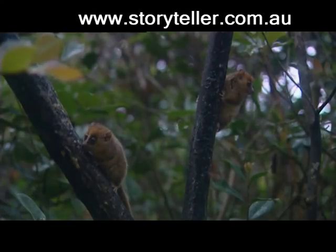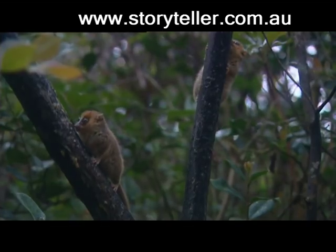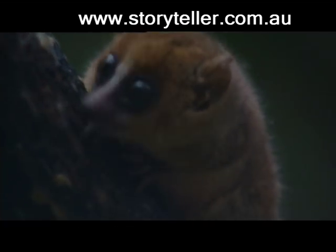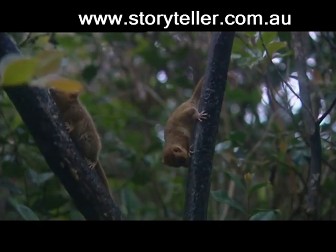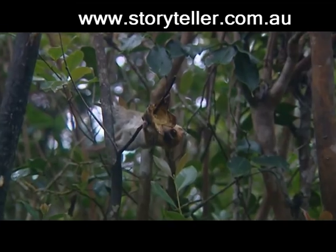Mouse lemurs are extremely social animals. They hang out in breeding groups and during the day can sleep as many as 15 to a nest. They feed mainly on tiny insects which live on tree bark, and are also known to eat sap and gum that excretes from some trees, as well as fruit.